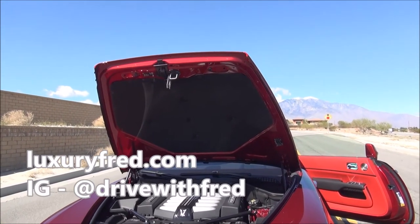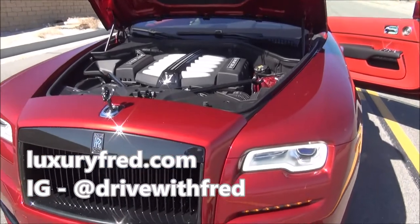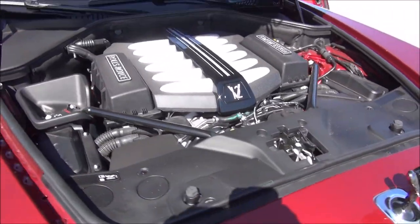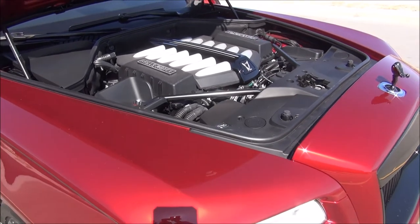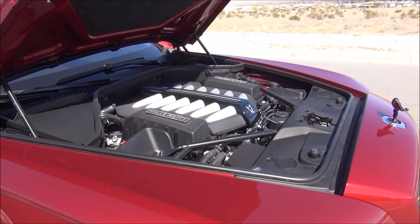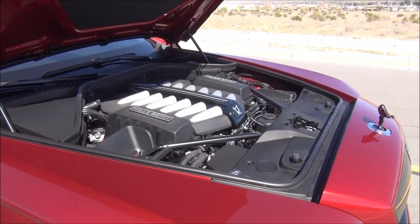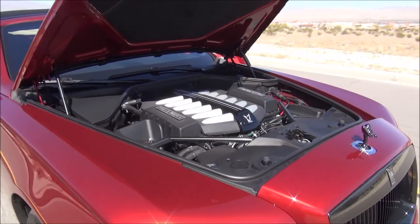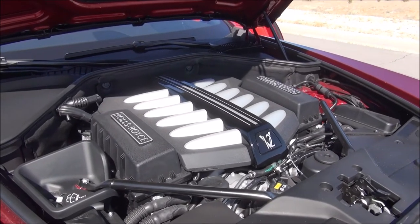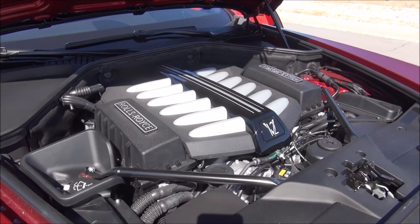In my other Rolls-Royce reviews I didn't show the engine, so let me show you the massive 6.6-liter V12. In the Black Badge, this gives you 593 horsepower and 605 pound-feet of torque. In the regular Dawn it's 563 horsepower. And you can hear that it's one quiet V12 engine, even with the hood up.